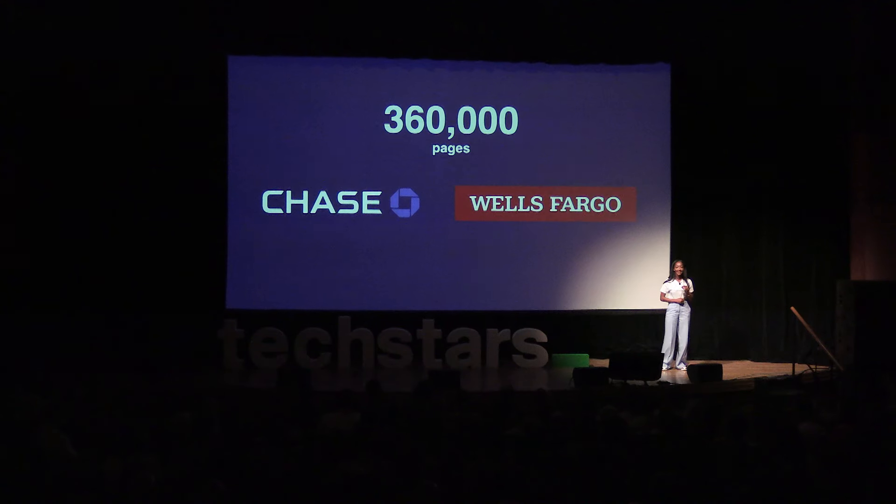Since joining Techstars, we've secured a pilot with a mortgage processor for Chase and Wells Fargo to process 10% of their applications. This translates to more than 360,000 documents that will be authenticated on the Trusted Copy platform, giving us an ARR of $216,000.